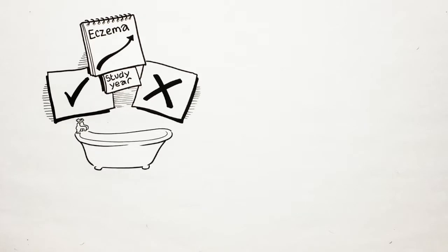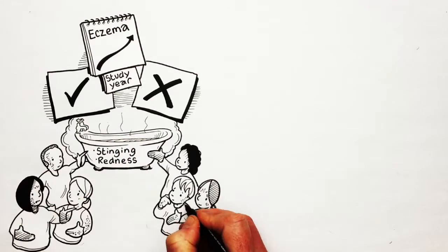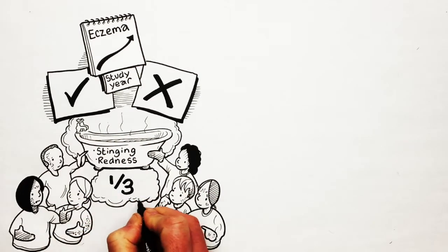We also found no difference in the number of problems experienced with bathing, like stinging or redness following the bath. These problems were noticed by a third of the children in both groups.